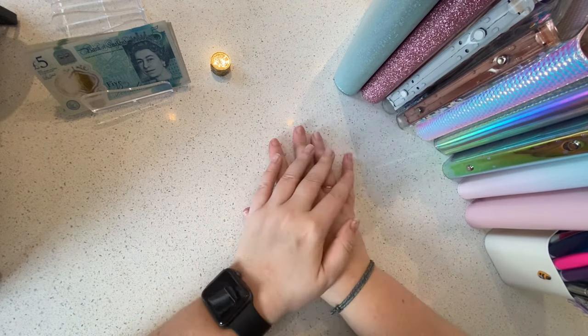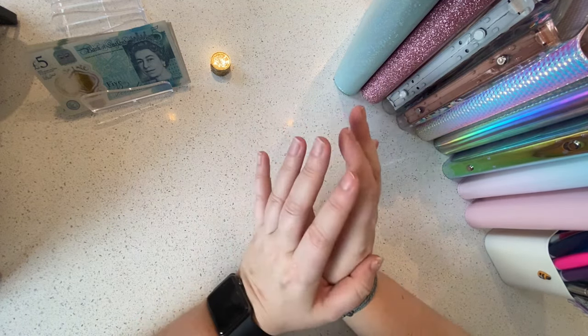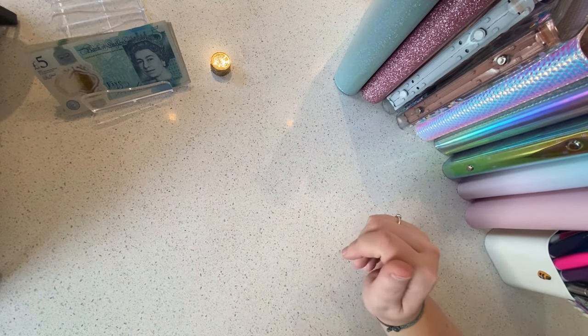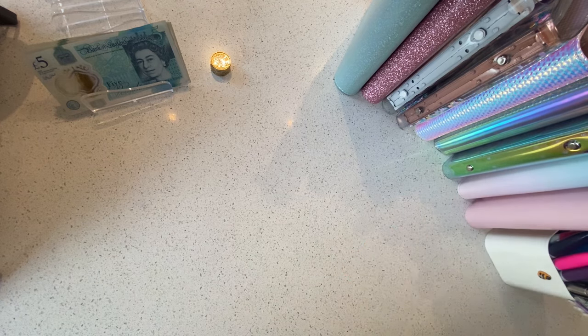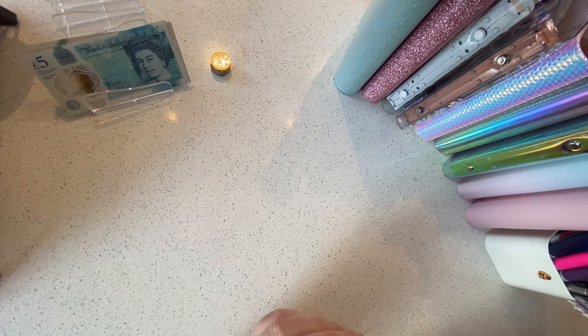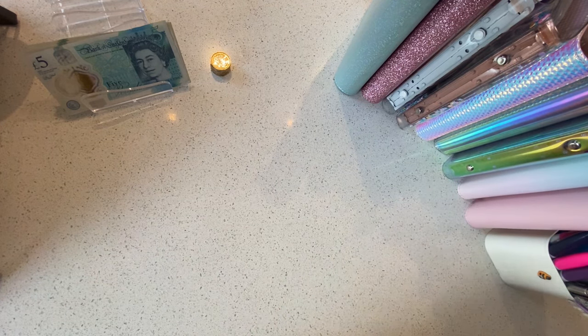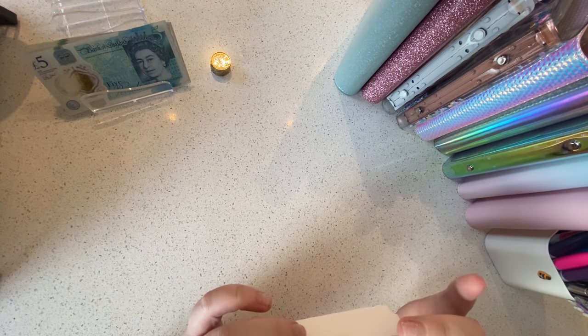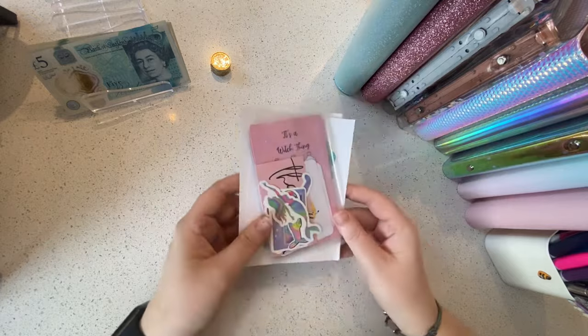Before I start though, I do want to show you some happy mail that I received this morning in the post that I wasn't expecting. It just arrived and I was like, what is this? But the amazing Abby at Budget with Abby has sent me some lovely happy mail. So let me show you what she sent me.